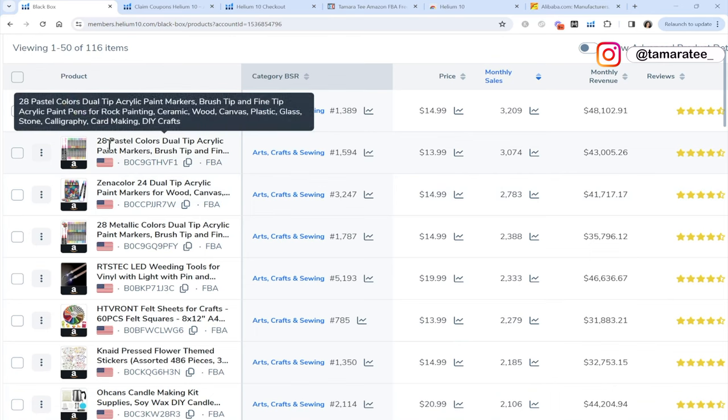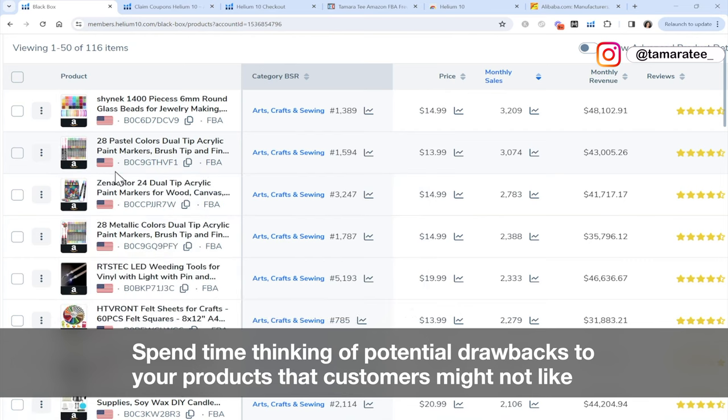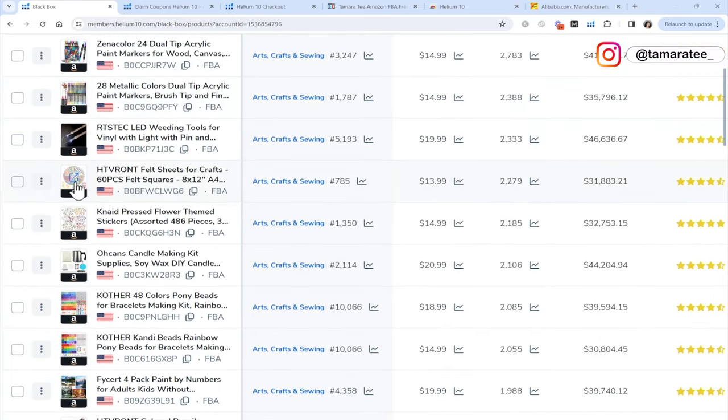This is acrylic paint markers. This seems like it's a little more complex to source, and right away I know there could be potential issues. For example, I know someone that tried to sell this product and the pens ended up being very dry. We want to choose a product where we can instantly think there will not be many problems, so that way we can get more positive reviews for our product. This looks like acrylic paint markers for wood — a little too complex.